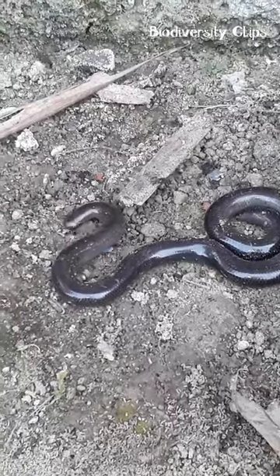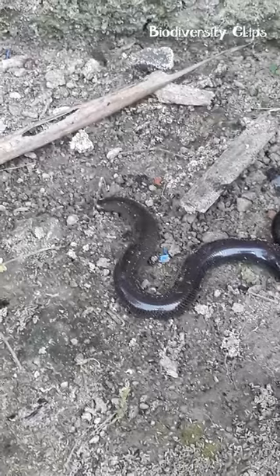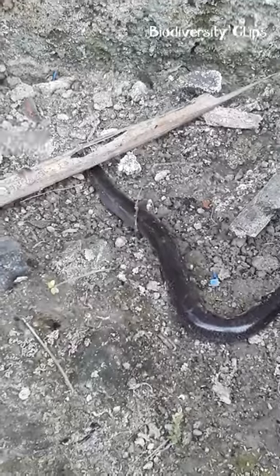This snake is little, only reaching 6 to 8 inches in length, with a thin body and pointed head. The color of the snake can range from light brown to black, and it has a smooth, glossy aspect.